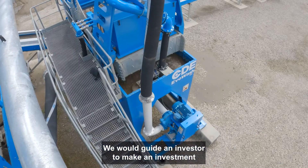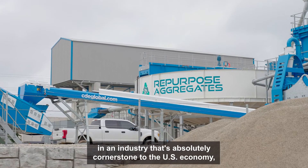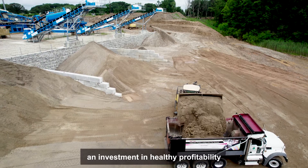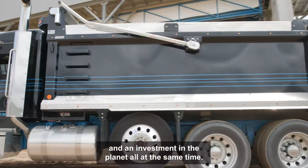We would guide an investor to make an investment in an industry that's absolutely cornerstone to the US economy — an investment in healthy profitability and an investment in the planet, all at the same time.